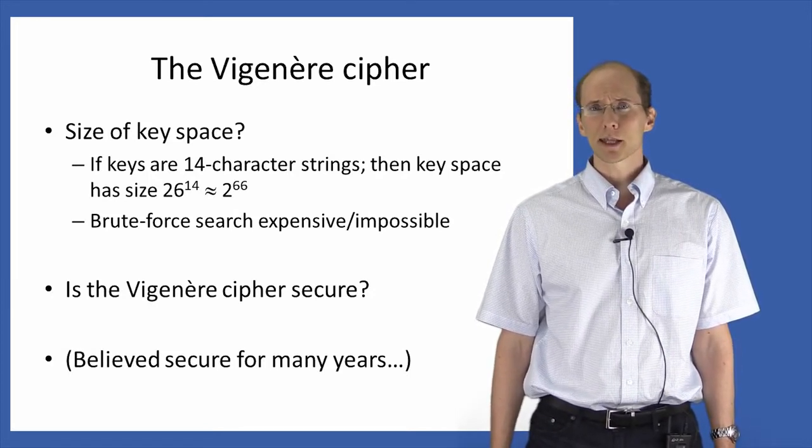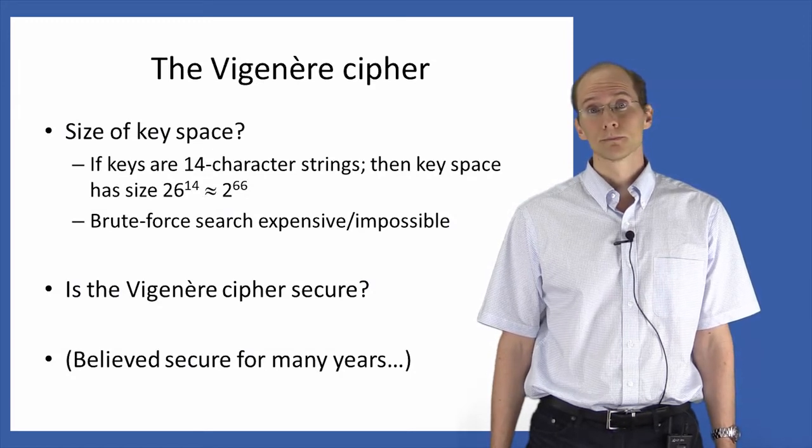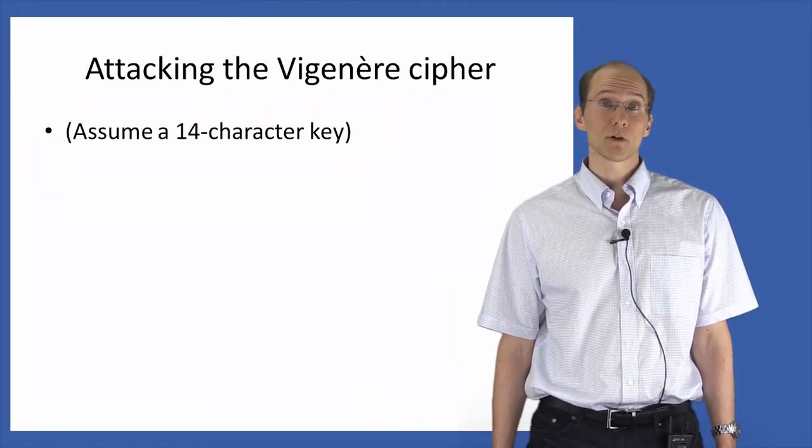Does this mean the Vigenère cipher is secure? Well, it was thought to be secure for many years, precisely because the key space was so large. In the end, however, the Vigenère cipher is not secure. The reason is that a brute force exhaustive search attack is not the only attack possible, and by being clever we can attack the scheme in other ways.